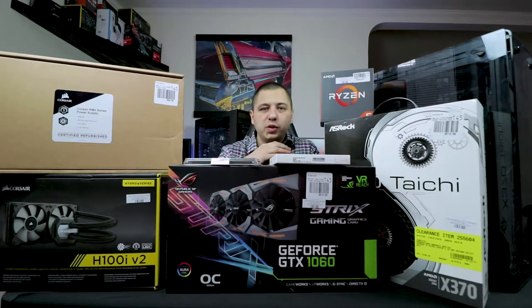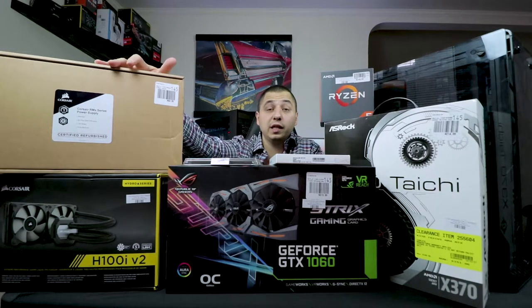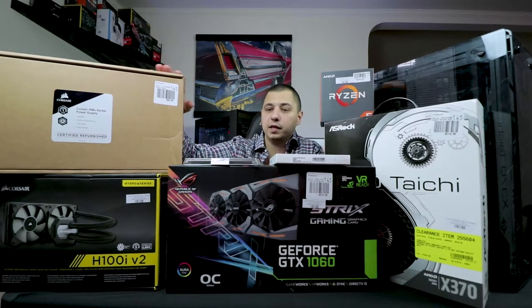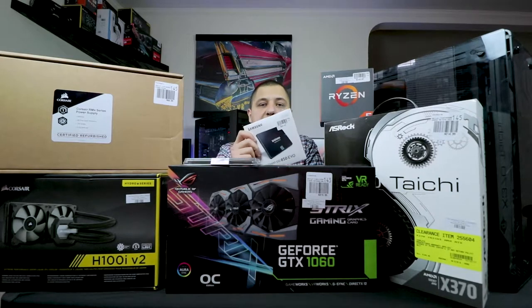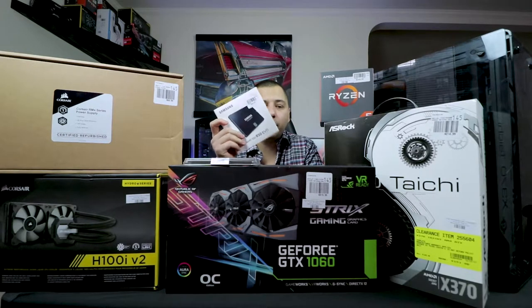It's a good motherboard — no issues inside, I'll open it and show you. For the power supply, this was a really good steal. We got the Corsair RM750X for $85 — it's 80 Plus Gold certified, a really good power supply. For storage we went with the 850 EVO 250GB. It says $99.99 but we got it for $80.